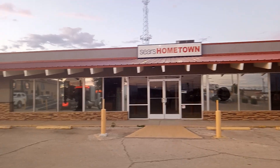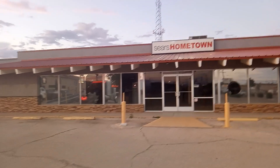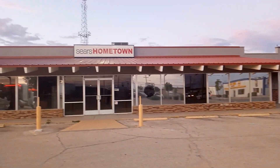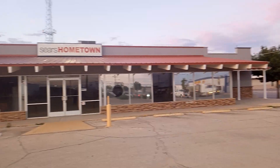This is a rare find — to find a Sears still having its signage up. I'm surprised this hadn't been repurposed. The building's in great condition. Look at the architecture of this building. To me, it's a rarity. I think it's a good find.